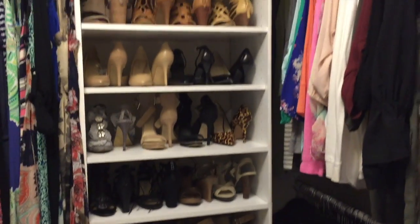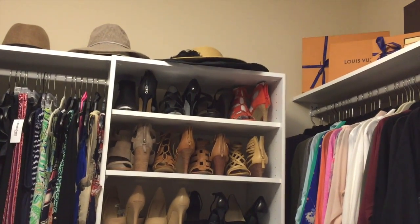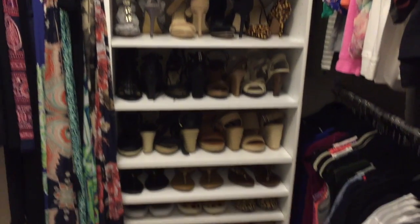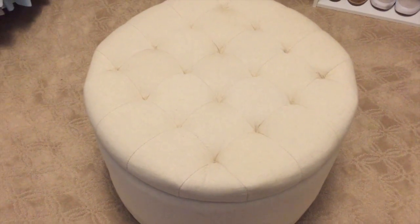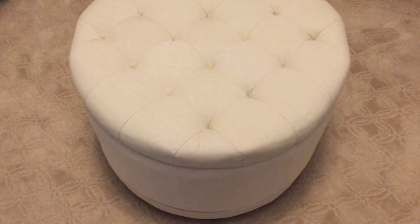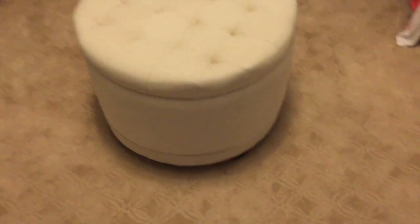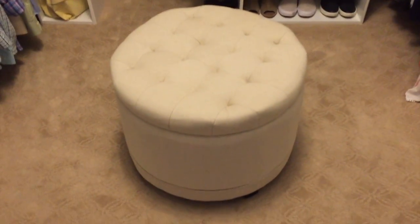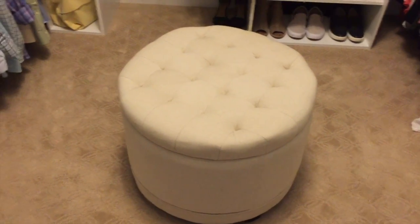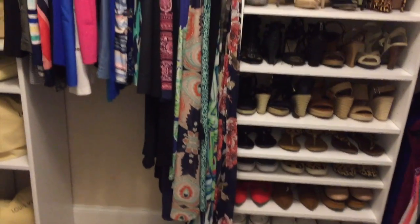I needed a place for my shoes — this isn't all of them, but the nicer ones I wear more frequently are displayed here. This section is full of lesser-worn sandals — out of sight, out of mind. I love this bench ottoman; it's a really good size for the closet. My husband loves it because he sits on it every morning to put his shoes on for work, and it has shoe storage inside. I'll try to link where it's from.